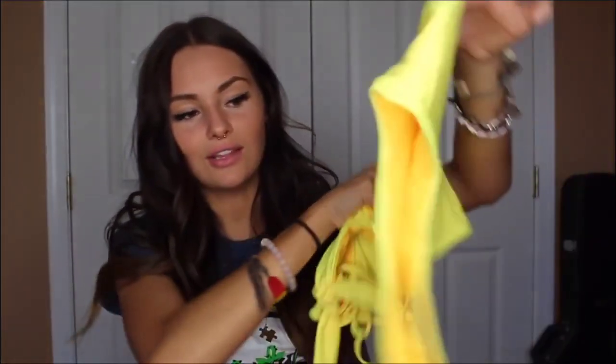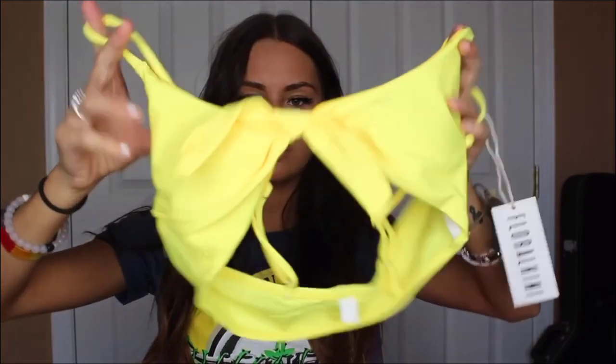Next we have this yellow, neon-looking yellow. Those bottoms are super cheeky — we'll see what they look like on. The top is super cute, looks a little bit small but it should be good.